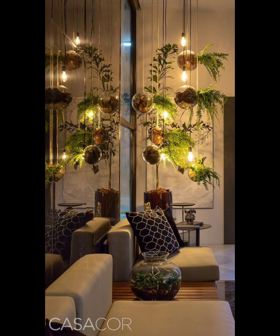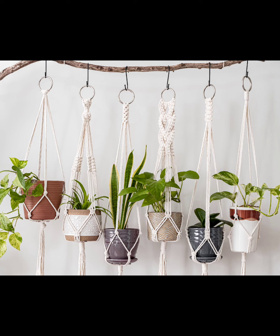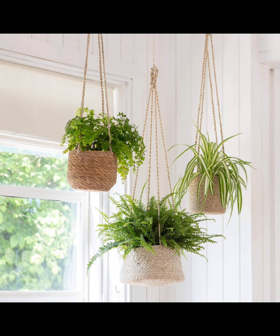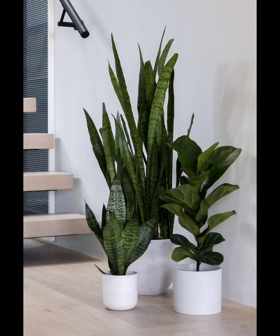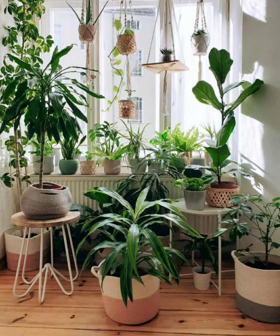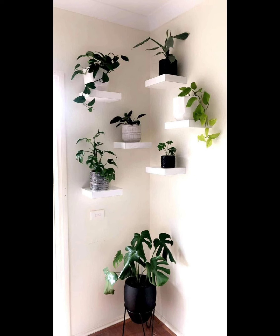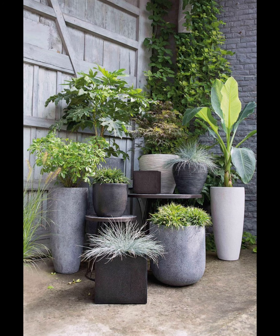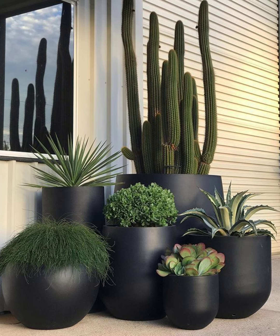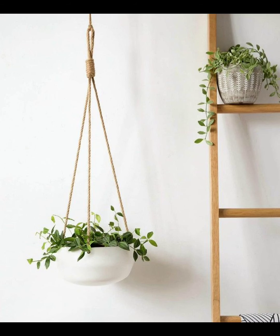When placing your indoor plants, think strategically to make your small space look great. Put plants near windows, in corners, or above furniture to make the most of your room. Hanging plants by windows lets them soak up sunlight, while corners and furniture add a cozy touch — it's like giving your space a green hug. Also, keep things balanced and symmetrical. If you have a big plant on one side, balance it with a smaller one on the other. Symmetry makes your indoor garden look organized and lovely.